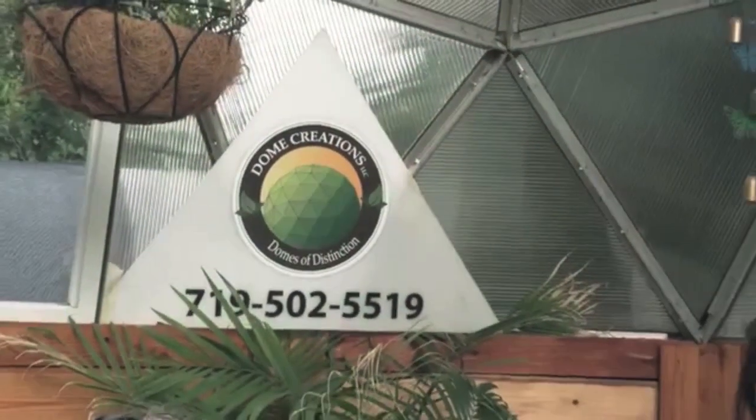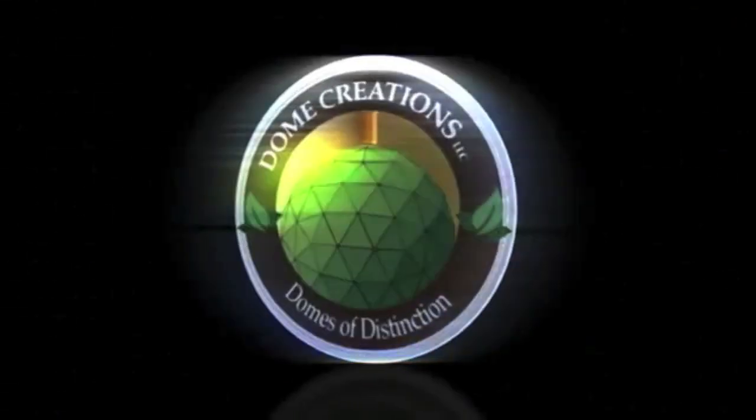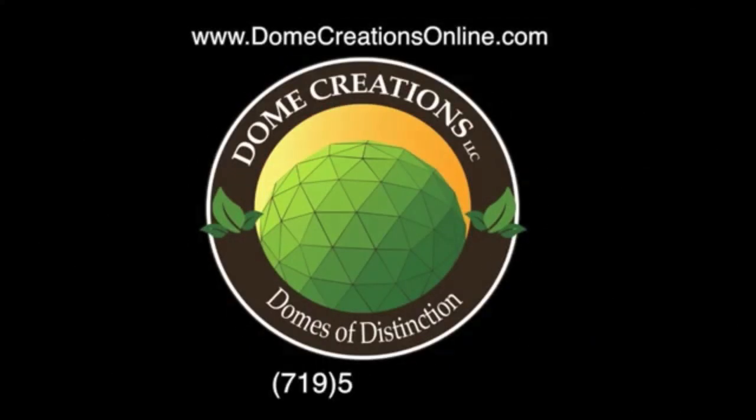We'd like to thank you for coming out to Dome Creations today. Have a great day. Visit us at domecreationsonline.com or contact Dave Falasco, president and owner of Dome Creations, at 719-502-5519.